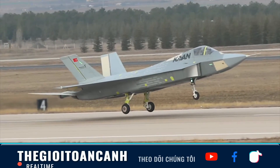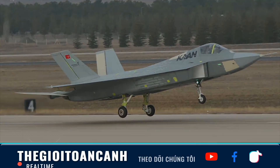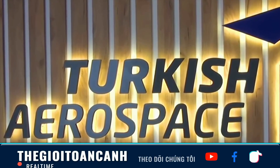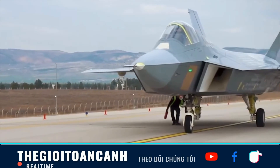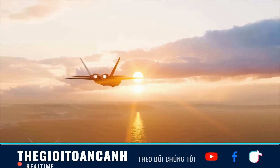Meanwhile, the indigenous TF-3500 engine project by TR Motor is the long-term solution. But developing a jet engine for a fifth-generation fighter is one of the greatest technological challenges on the planet. It requires mastery of metallurgy to create super-durable, heat-resistant materials, along with extremely complex turbine components.